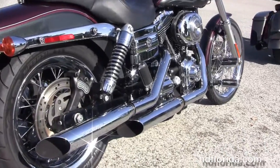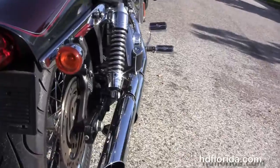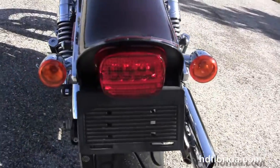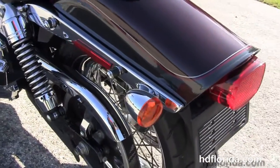We've got the 88 cubic inch twin cam engine with sequential port fuel injection and six speed transmission. It's got the upgraded Screaming Eagle chrome slip-on mufflers, upgraded passenger pegs, and fully adjustable rear shocks.